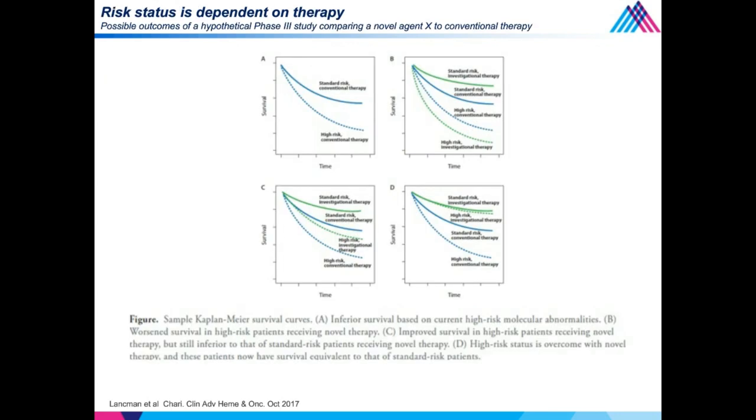How do we demonstrate the ability to overcome high-risk disease? A randomized Phase 2 alone isn't sufficient. As shown in the panels, to truly understand what's happening with novel therapy, we need a randomized Phase 3 study where all four groups are represented: standard-risk and high-risk patients receiving both conventional and investigational therapy. Investigational therapy could potentially worsen high-risk outcomes as seen with thalidomide and deletion 17P, or improve outcomes — as with proteasome inhibitors in t(4;14) — but our goal is for high-risk patients to do just as well as standard-risk, and that is yet to be seen.